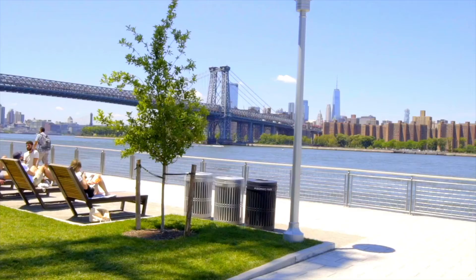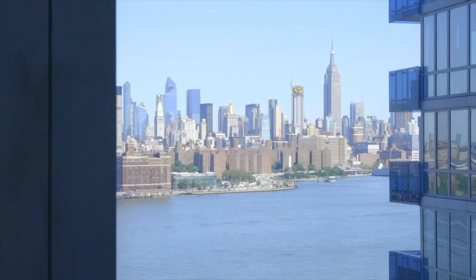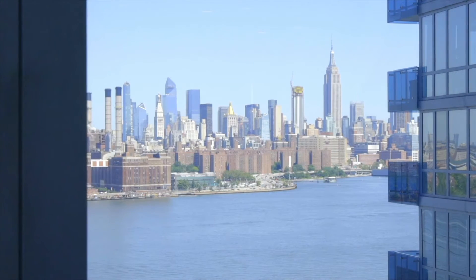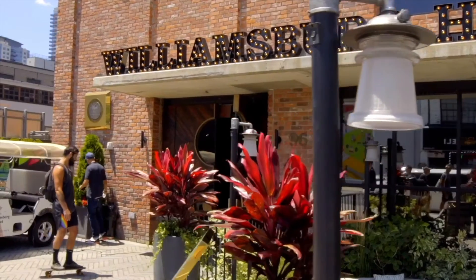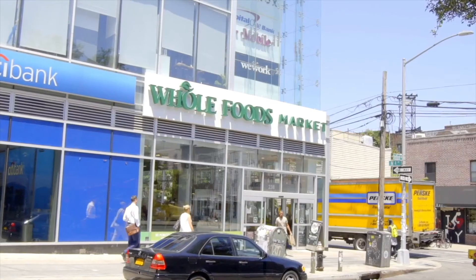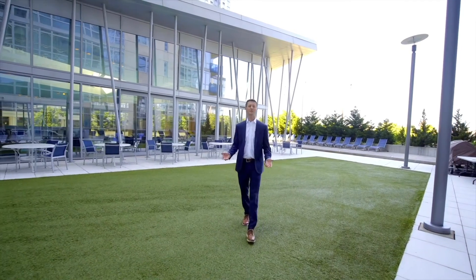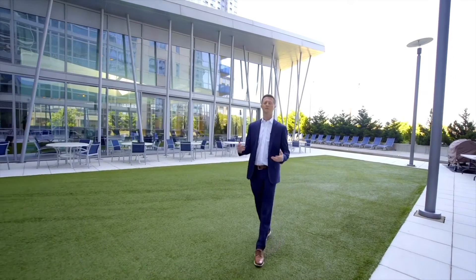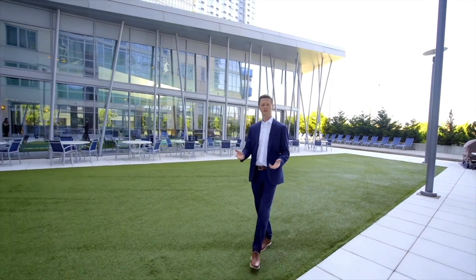Situated on the waterfront, with the East River State Park next door on the promenade and pier out front, the location offers breathtaking skyline views and sunsets. The smorgasbord and Brooklyn Flea are at your doorstep on weekends, and you are steps from restaurants, bars, and shopping that have made Williamsburg one of the hottest neighborhoods in the city. If you'd like to see this fabulous apartment at the Edge Condominium, please do not hesitate to reach out to me or any member of the Harkov Lewis team. We'd love to show it to you.